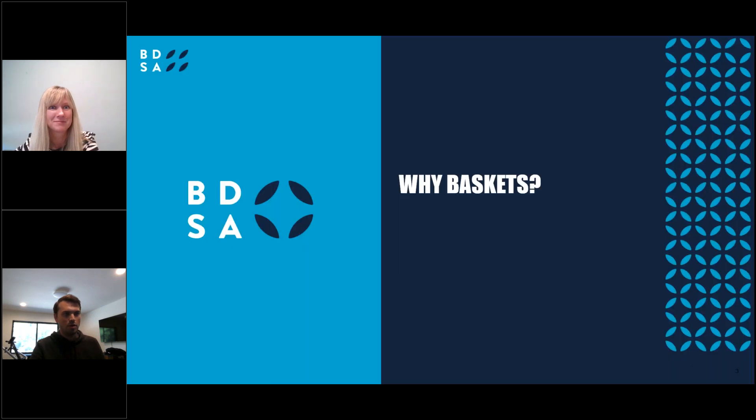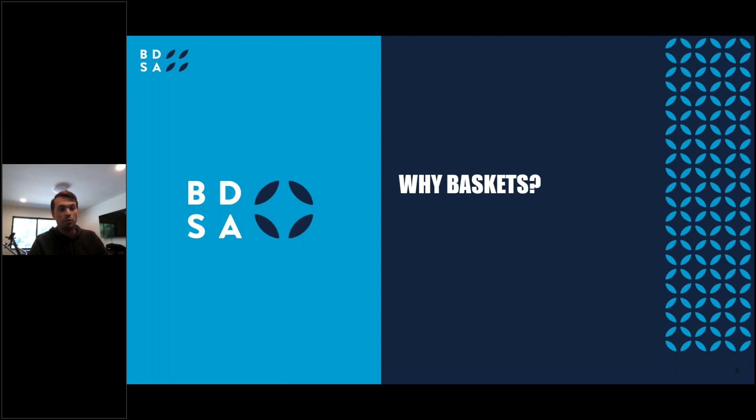Thank you, Liz. Before we jump into the presentation, let's level-set on what a basket is. Whenever we talk about a basket, we're talking about each specific consumer transaction run at the retailer or dispensary. Those baskets could include just a single item — think someone purchasing a single package of gummies — multiple items from multiple categories like a gummy and a vape pen together, or multiple items from the same category like two packages of gummies.